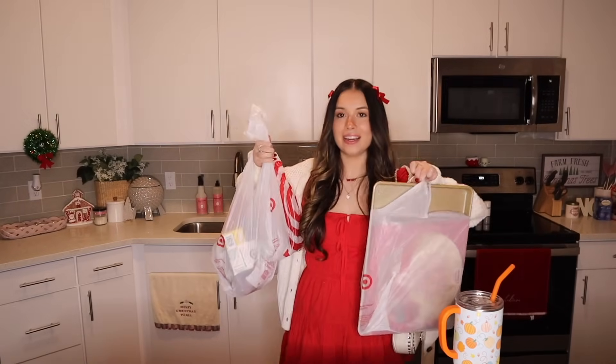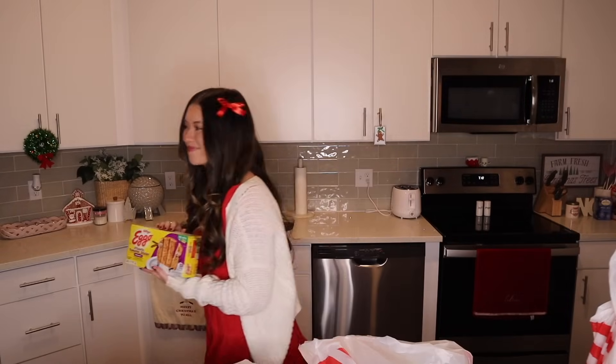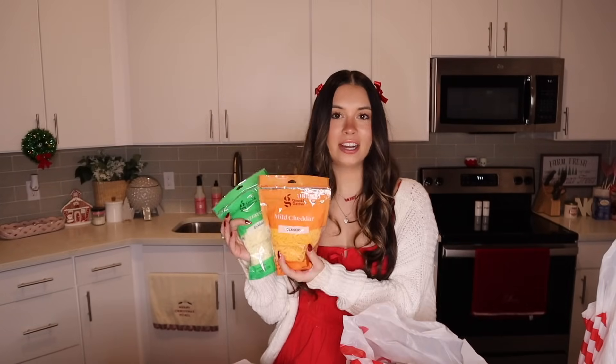I'm back and I got lots of little goodies — time for a little Target haul. I've been on a little frozen breakfast kick recently, so I had to get some Eggo French toast sticks. And then I got all the stuff for the pizza: mozzarella, cheddar, and I have some Parmesan too, so I'll have all the cheeses.